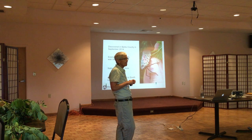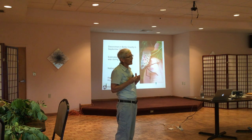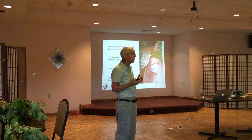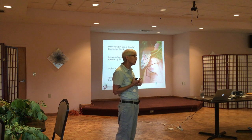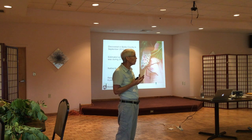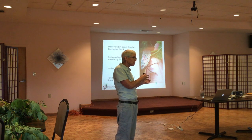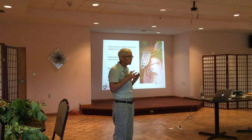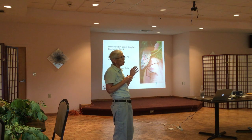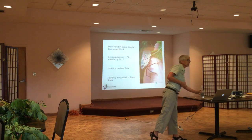What makes it a pest? It has pretty significant economic impact in Pennsylvania because it attacks hardwoods, and the commonwealth is the number one provider of hardwoods throughout the country. All told, from a monetary perspective, we're looking at about $18 billion in lost revenue as a result of potential damage by spotted lanternfly.